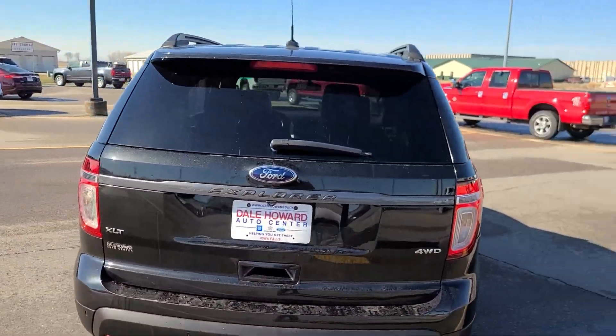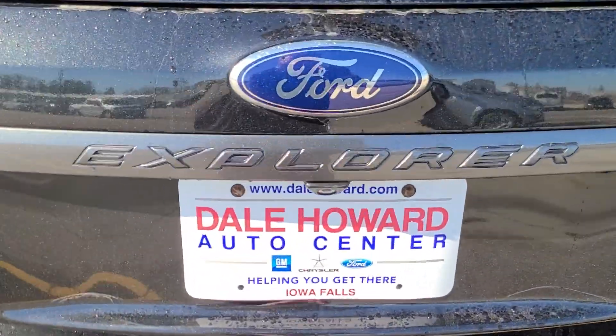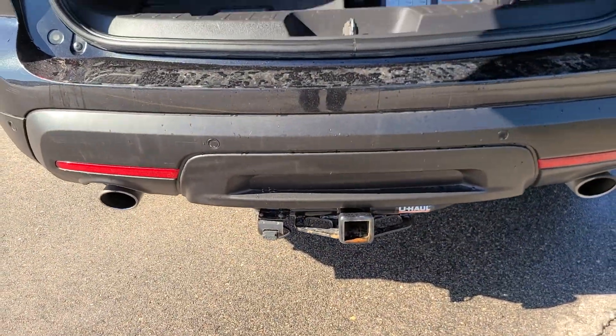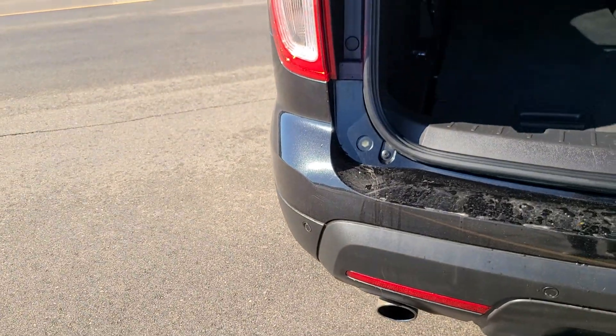Lots of room in this Explorer. Let's take a look in the back end. Does have a power tailgate here. While that's releasing, you can see it does have the tow back here. Also your sensors here.